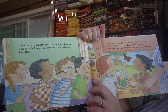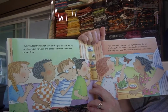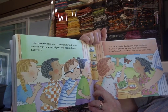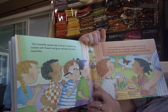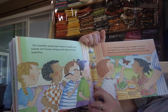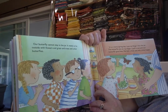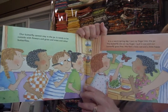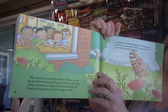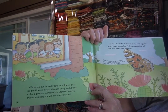Our butterfly cannot stay in the jar. It needs to be outside with flowers and grass and trees and other butterflies. It is a warm spring day. I put my finger into the jar. The butterfly sits on my finger. I pull it out and our butterfly goes free. We feel a little sad and a little happy. We watch our butterfly land on a flower.